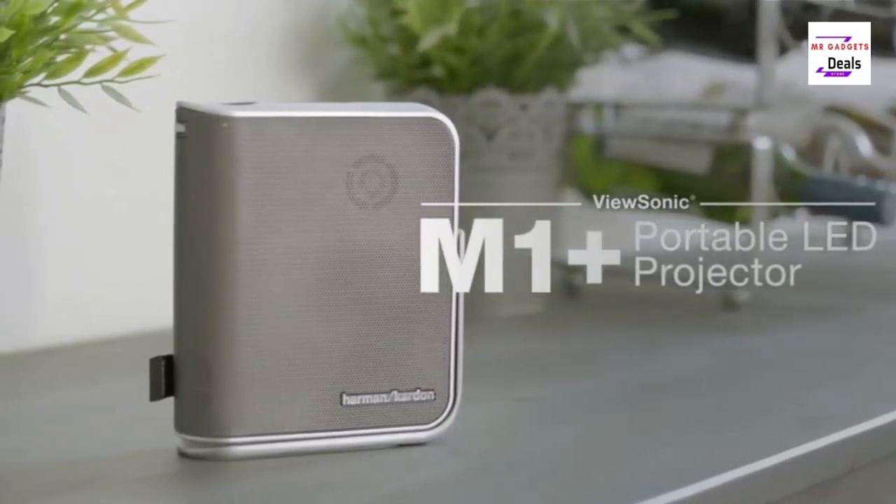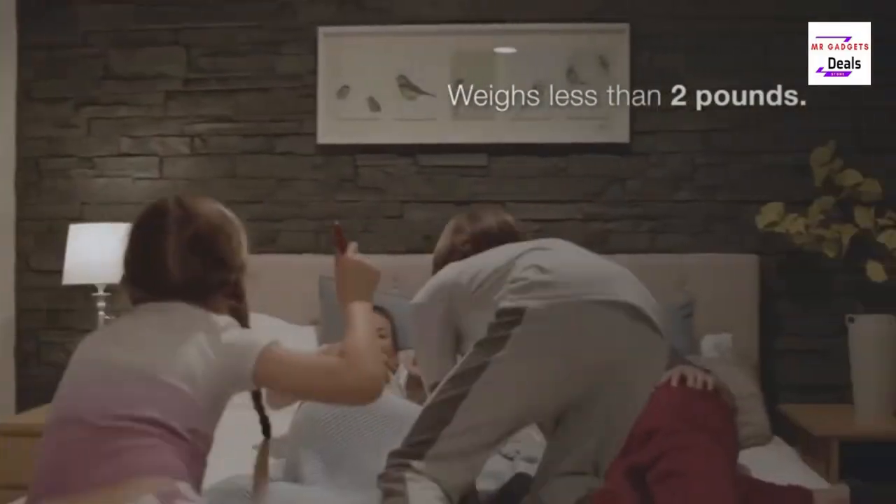The ViewSonic M1 Plus is a portable LED projector that is perfect for watching movies and TV shows on the go.